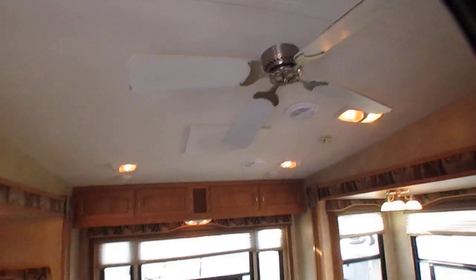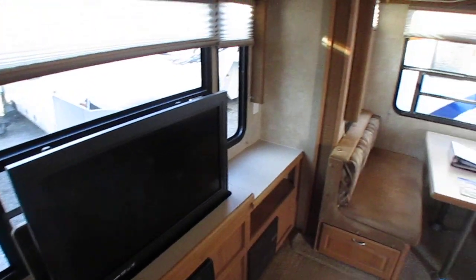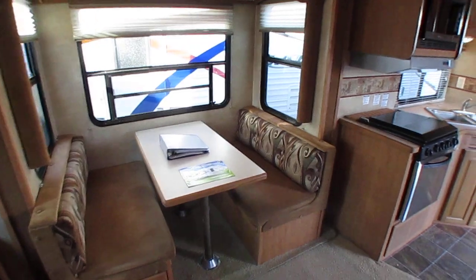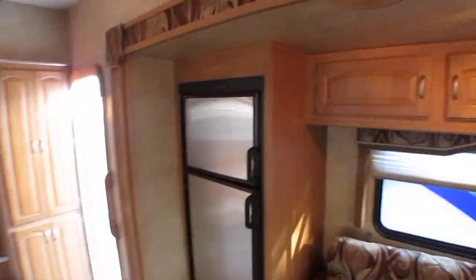Overhead looks great. Got a ducted roof air. TV of course — got a power lift that goes up and down, so you've got plenty of room when your TV's down. Table booth makes a bed. Stainless steel appliances. Got a ceiling fan. Sleeper sofa. Two-way RV refrigerator freezer.